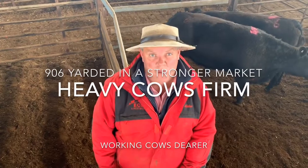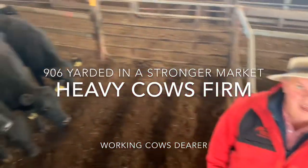The exports of the cows are probably fully firm. Here's the best of our cows here — they made $2.40.